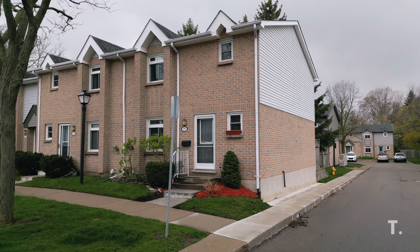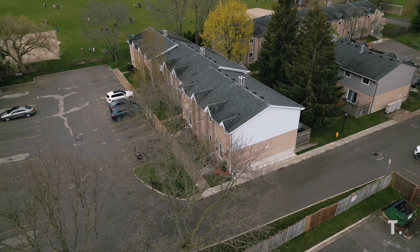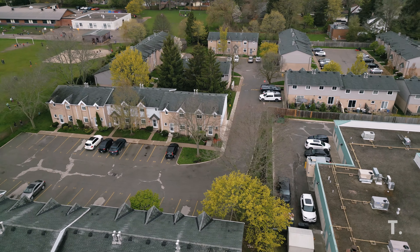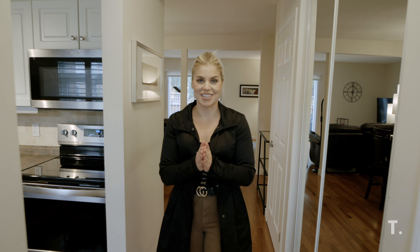Before we head inside, take a moment to appreciate the stunning brick exterior. Additionally, new siding, soffit, and fascia with a modern tone will be installed on the exterior by the end of 2023, adding even more curb appeal to this already beautiful property. Let's go for an incredible tour of this beautiful townhouse today.